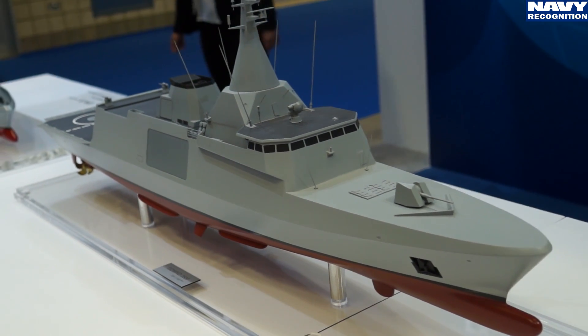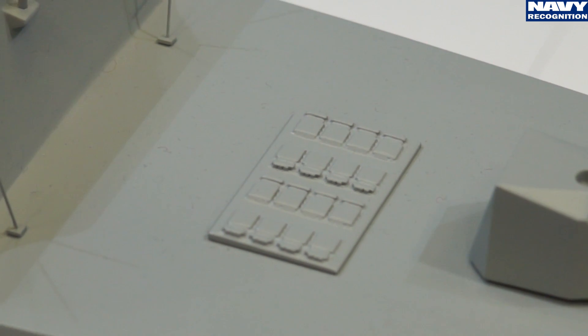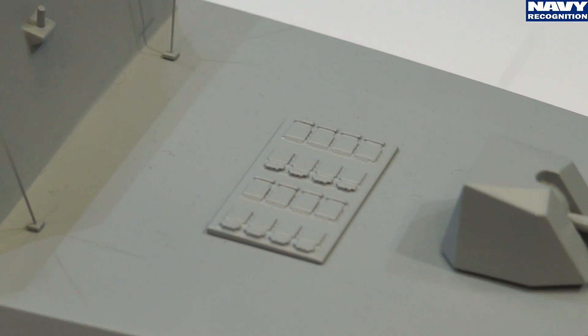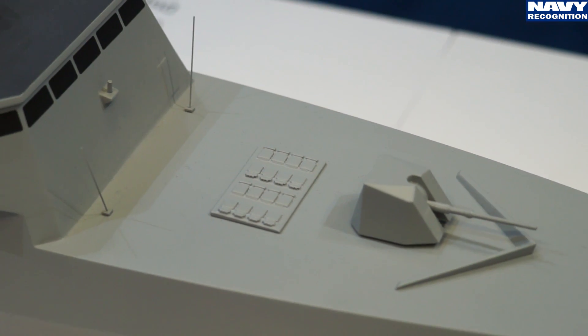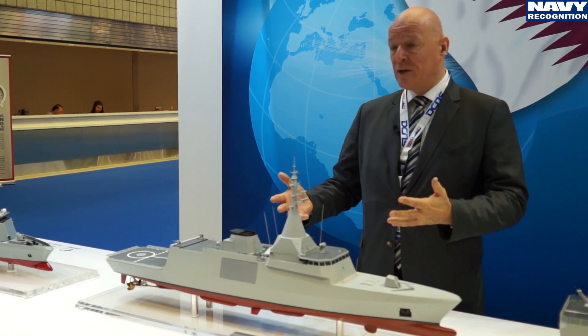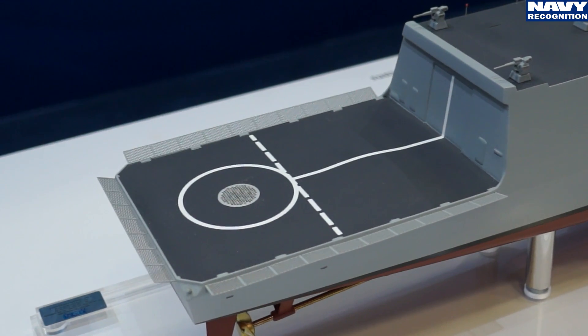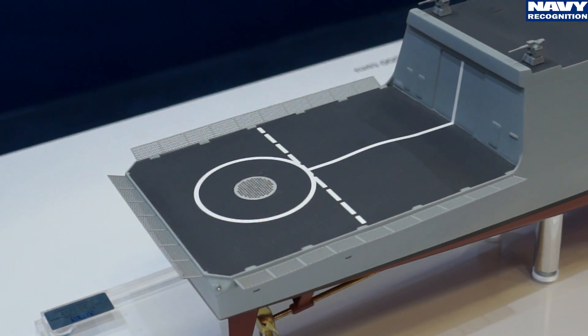The Gowind Corvette is a full multi-mission surface combatant covering all warfare areas: anti-submarine warfare, anti-surface warfare, and anti-air warfare. It is also capable of assault missions with commandos and can carry a 10-ton class helicopter like the NH-90.